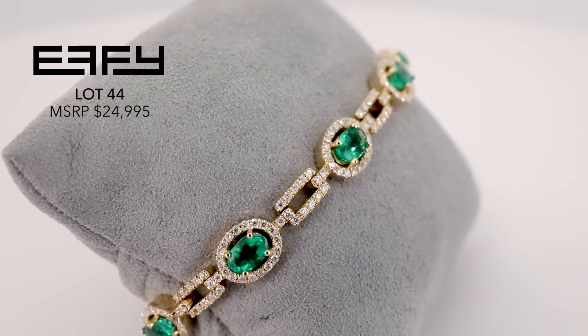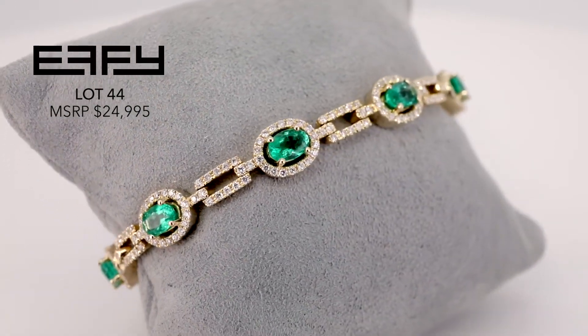especially one as substantial as this, one that incorporates the different stones and the different links, it takes a lot of attention to detail.